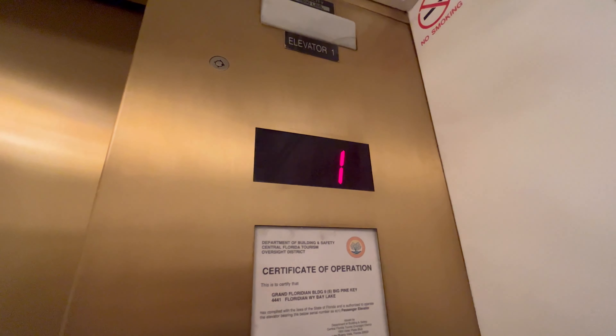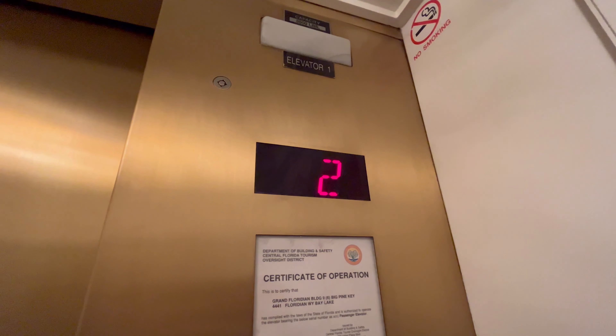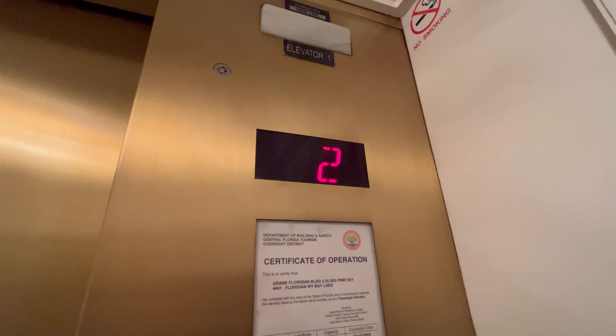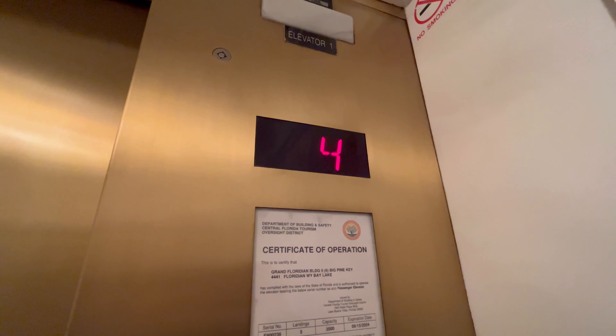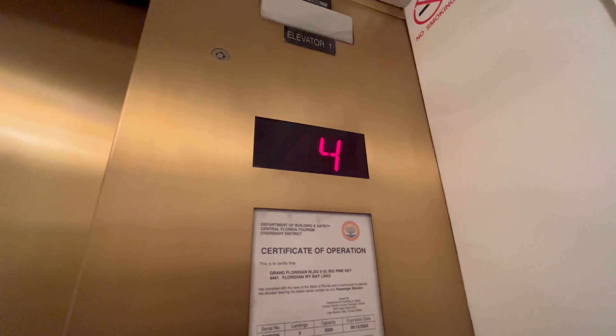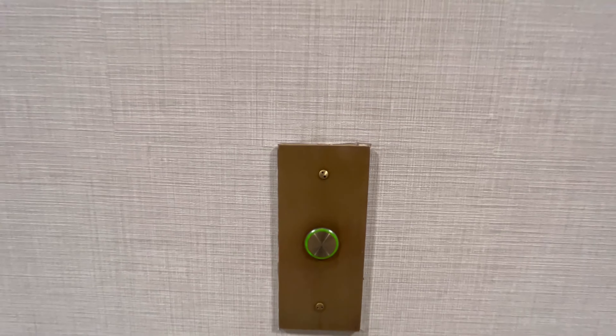Oh, this one's got a door sensor. These are some elevators in another tower at Grand Floridian — I don't know which one this is. Big Pine Key, that's what this building is.